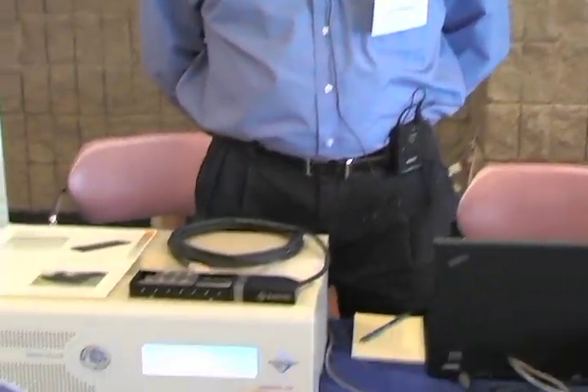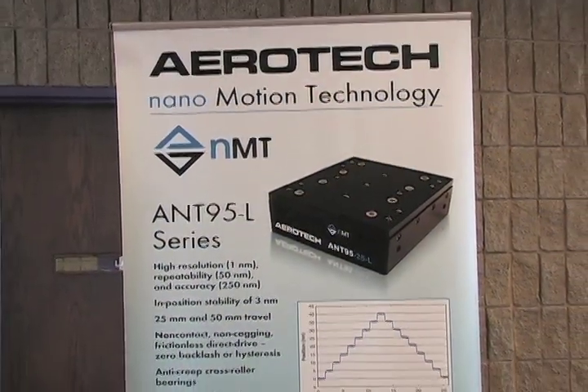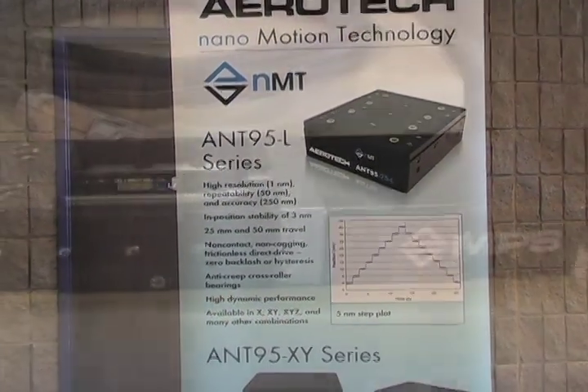Here at ICOM 2012 at the Aerotech table with Steve Malone. Steve, can you talk to us a little bit about the new micro positioners from Aerotech? Yes, we've introduced a new family of positioners — they're micro level positioners with micron level performance, versus our nano level stages.